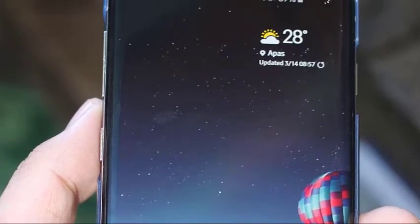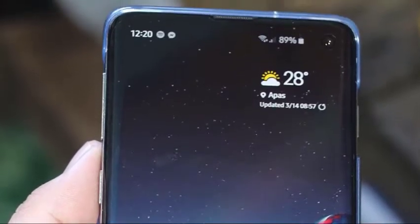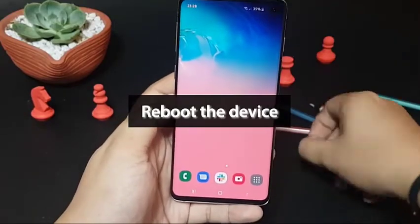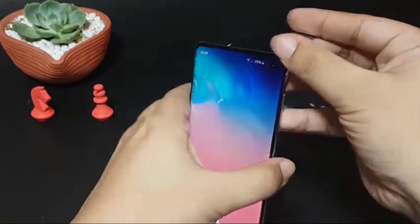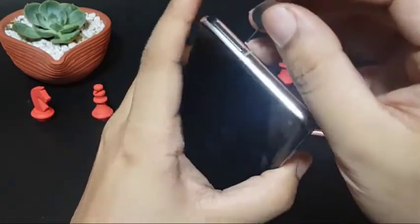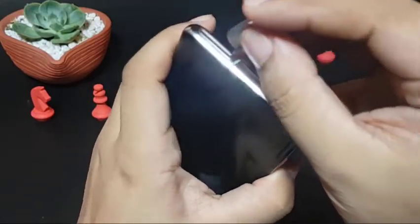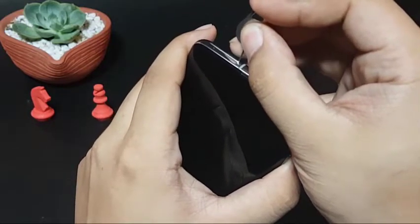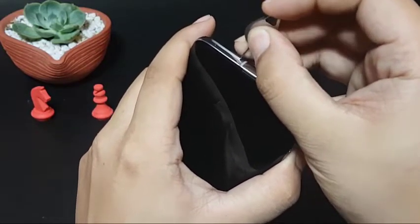Sometimes network issues occur if the SIM card is not properly inserted in the tray or if it's not making good contact with the board. To fix the problem, turn off your device and remove the SIM card tray. Then after 5 seconds, reinsert the SIM card, making sure that the card fits snugly in the slot. Afterwards, turn your phone back on and see what happens.